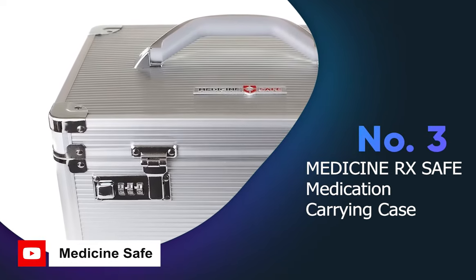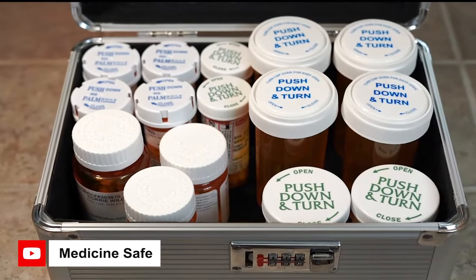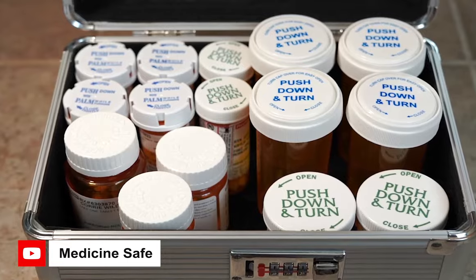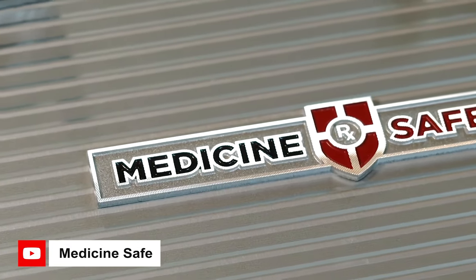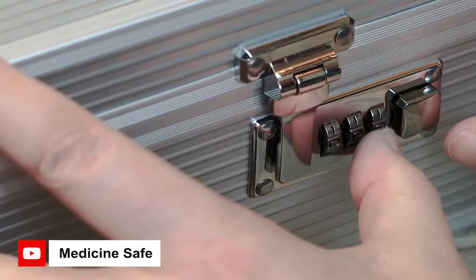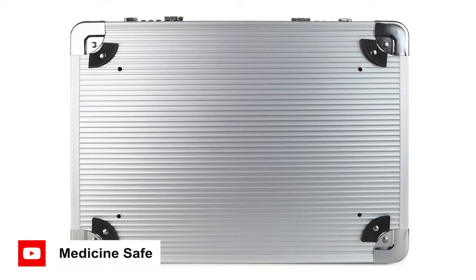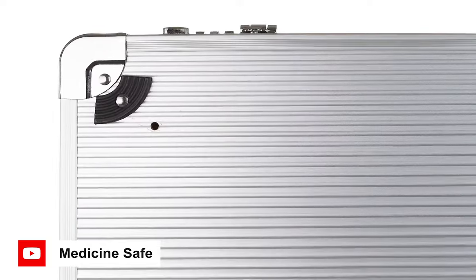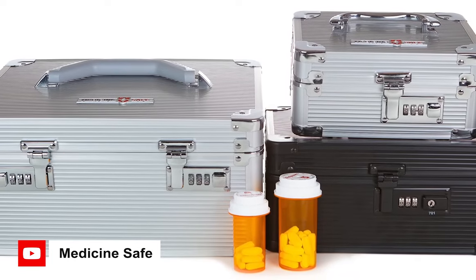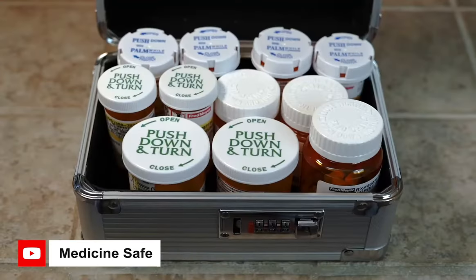If you are looking for a secure and spacious storage solution for your prescription bottles, the Medicine RX safe medication carrying case is an excellent option. With two 3-digit combination locks, access is quick and efficient. Its robust aluminum outer shell ensures the safekeeping of your belongings. The 12 x 9 x 6.5 inch outside dimensions make it easy to store and carry, and it has four pre-drilled holes on the bottom for mounting.